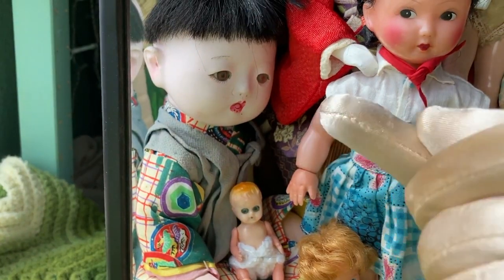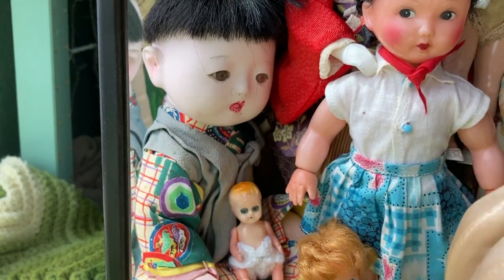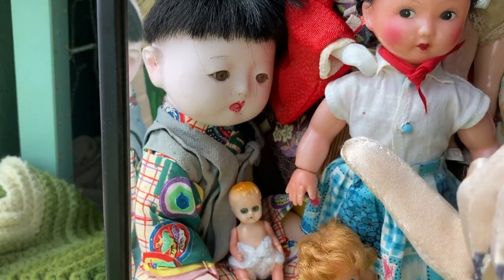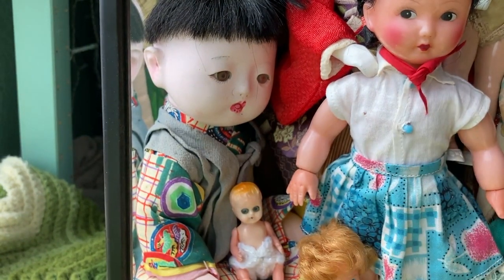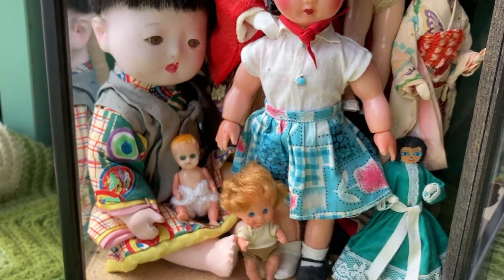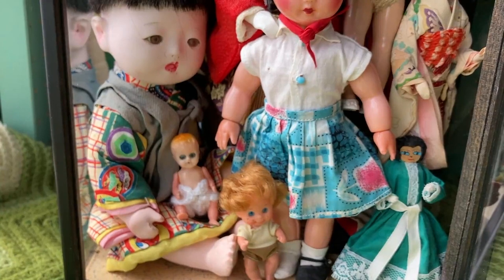Over here we have this little boy. He has, if I'm remembering correctly, a speech box, but it doesn't work anymore. He is composition, I believe. His joints are very, very loose — he has to be posed just so, so he doesn't fall over. I really liked his outfit and I found him at the Bratz Armadillo Antique Mall. When I picked him up, I just knew I had to have him. He was one of the reasons I decided to display them in this case because he needs a lot of support to sit up. Eventually I hope to restring him, but I want to make sure I know what I'm doing first.